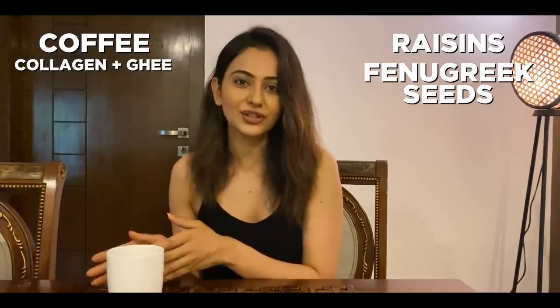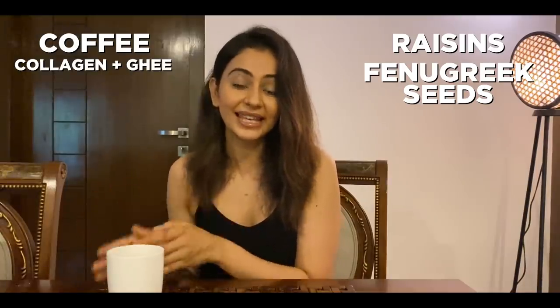A lot of you might have questions about how coffee is not acidic first thing in the morning. That's because I have my black raisins and my overnight soaked methi seeds before this. Also this coffee is not just coffee — it's with collagen and ghee in it.